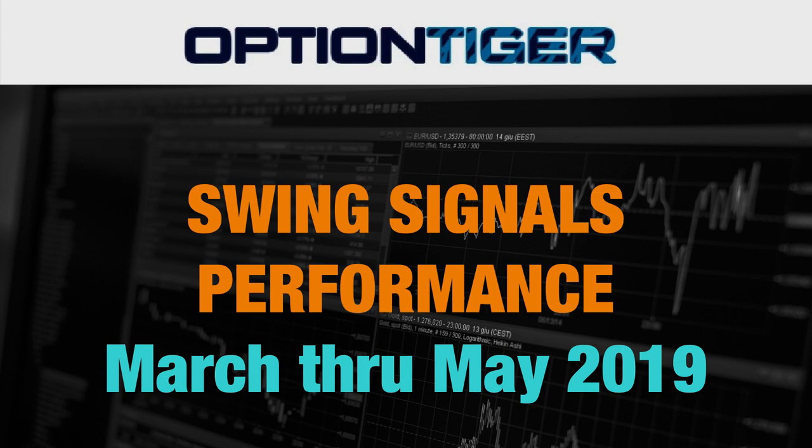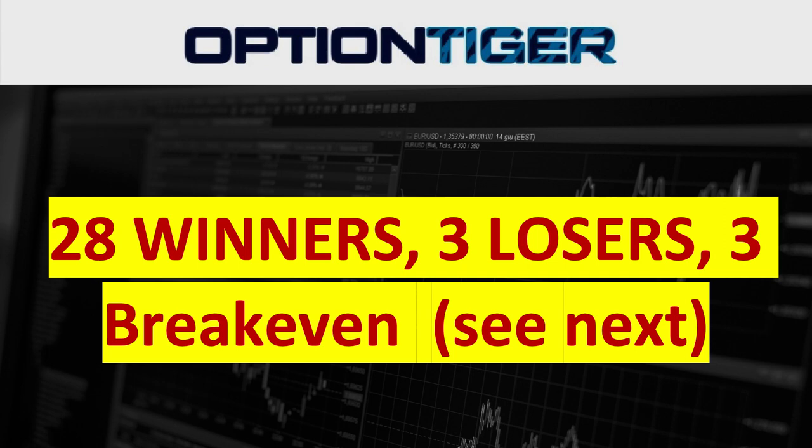Hey everybody, it's Hari Swaminathan from OptionTiger.com. I wanted to do a review of the swing signals performance, which has been running for about three months now. It started in March 2019 and we are now in early June. The overall performance has been 28 winners, three losers, and three break-even trades.